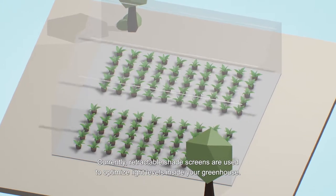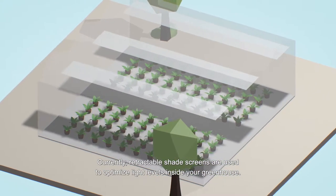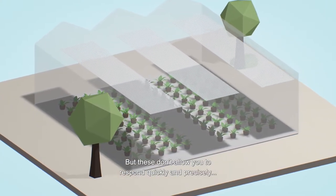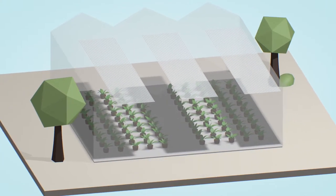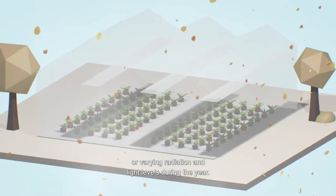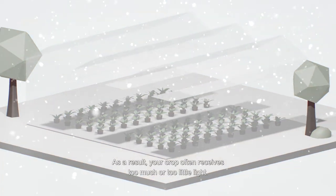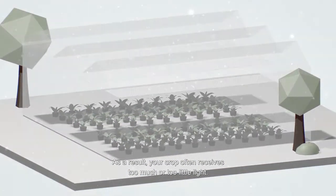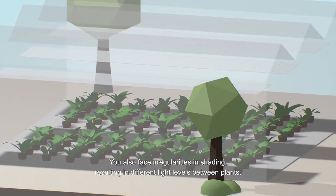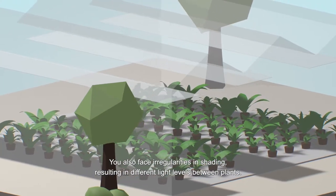Currently, retractable shade screens are used to optimise light levels inside your greenhouse, but these don't allow you to respond quickly and precisely to changing weather conditions or varying radiation and light levels during the year. As a result, your crop often receives too much or too little light. You also face irregularities in shading, resulting in different light levels between plants.